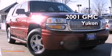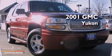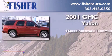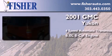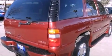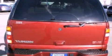This is a 2001 GMC Yukon. This SUV has a four-speed automatic transmission, a 6.0 liter V8, and all-wheel drive. It has a clean, non-smoker interior and new tires.